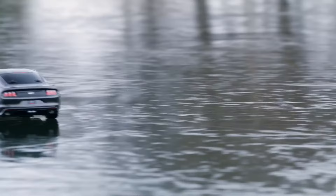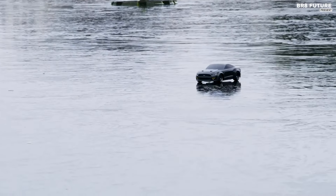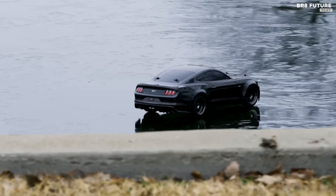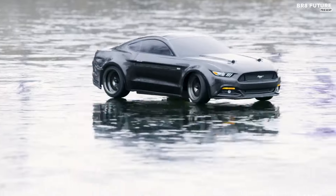Beneath the striking exterior of the Mustang GT body lies a host of meticulously crafted design elements, all contributing to the rewarding performance of the Fortec 2.0 chassis. Every curve and line reflects Traxxas' dedication to creating a dynamic, high-tech vehicle that offers both ease of operation and thrilling driving experiences.